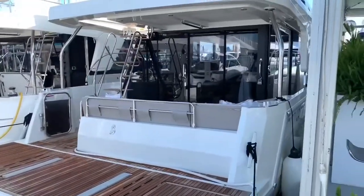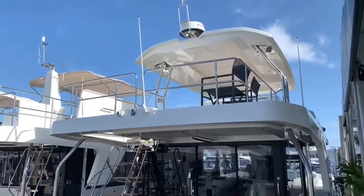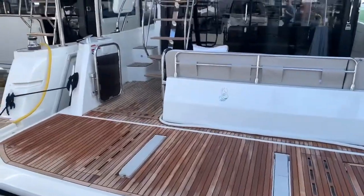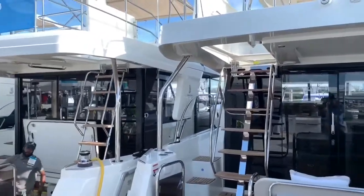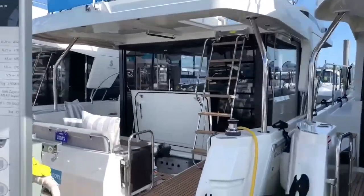Swift Trawler 47 — like we currently have in our showroom in Milwaukee. Love the giant hardtop, retractable swim platform with davits. It's a 28-knot boat — I've had this thing in some pretty rough seas while transporting it, and it handled amazingly well. It's kind of become my favorite boat.